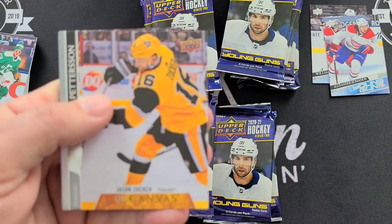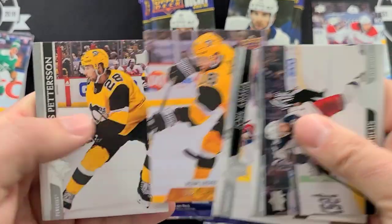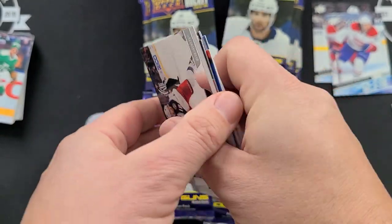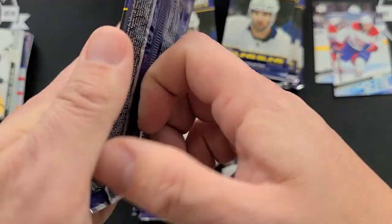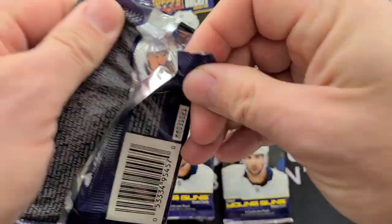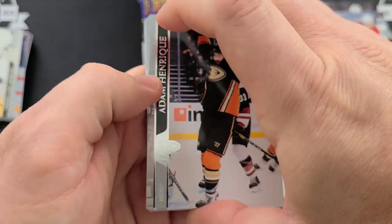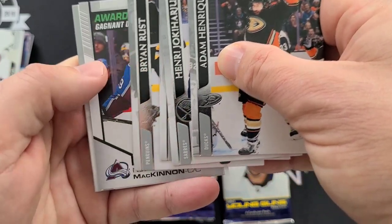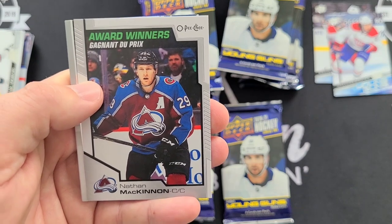Canvas — Jason Zucker. My autofocus isn't working so well today. Nathan McKinnon Award Winners — Award Winners OPG.